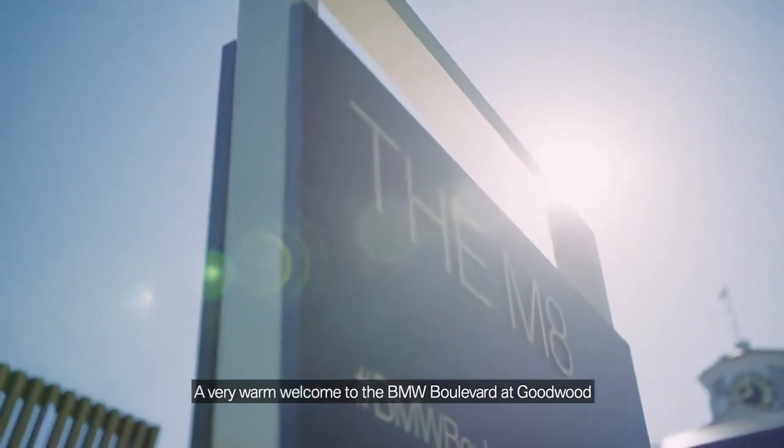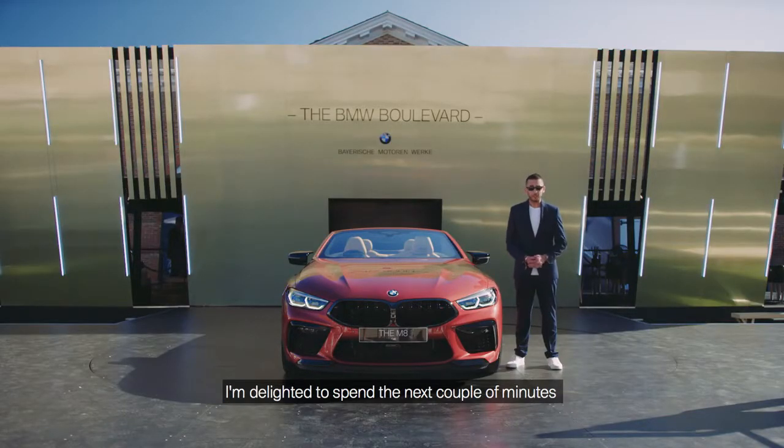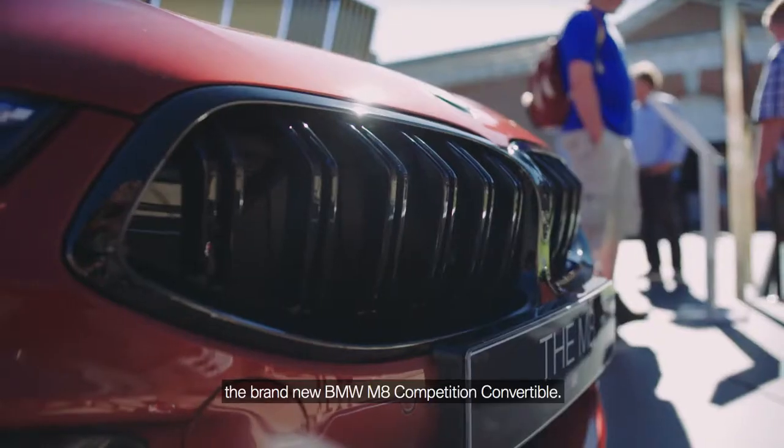A very warm welcome to the BMW Boulevard at Goodwood Festival of Speed. I'm Sukh Bamra, BMW Product Manager for large cars, and delighted to spend the next couple of minutes talking you through our flagship M car, the brand new BMW M8 Competition Convertible.